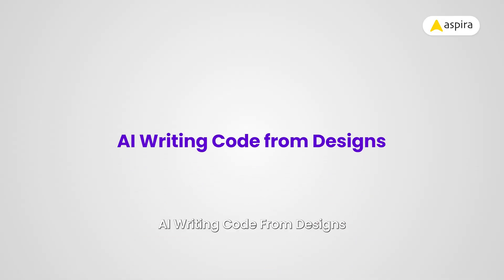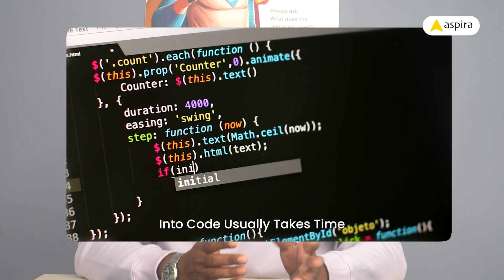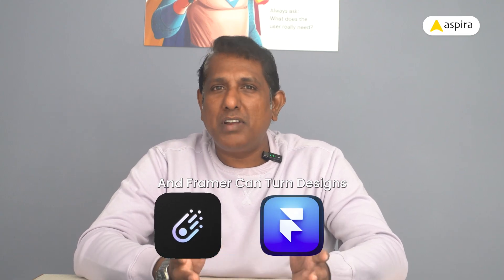AI writing code from designs. This one is for designers and developers alike. Turning designs into code usually takes time and lots of back and forth. But now tools like Galileo AI and Framer can convert designs into real code — HTML, CSS, even React. Click a button and boom, working code.